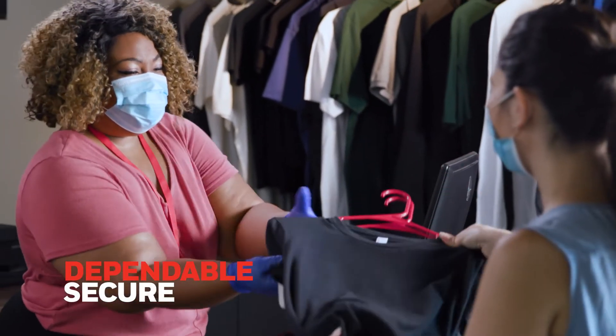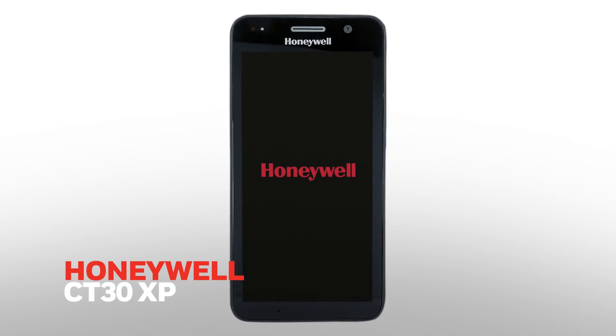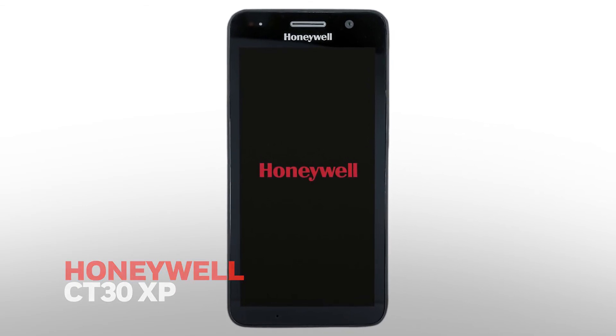When you can't compromise on service, you need technology that empowers your associates to deliver it. Find out how the Honeywell CT30XP can help your team delight customers.